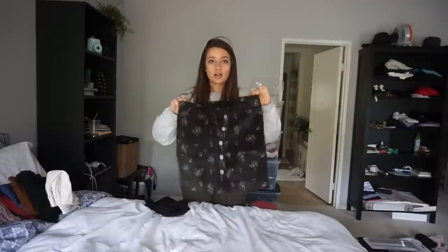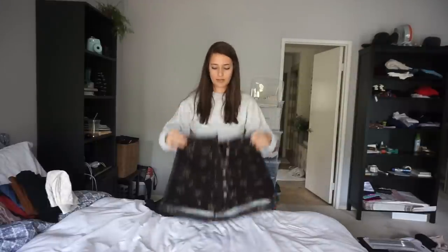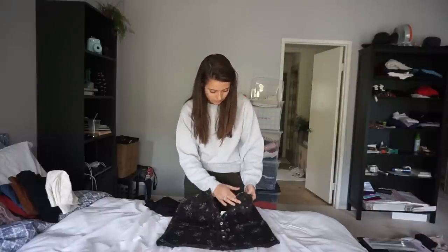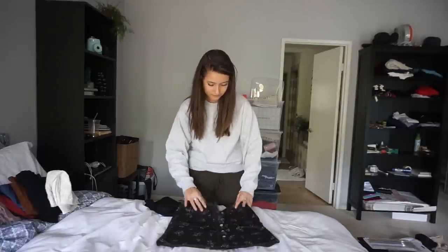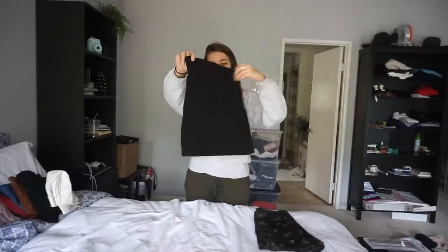Next are the skirts. I showed this one in my last video — it's a Free People button-up skirt, size two which is like a small. It's a velvety dark brown color. Then there's a plain dark brown small skirt.